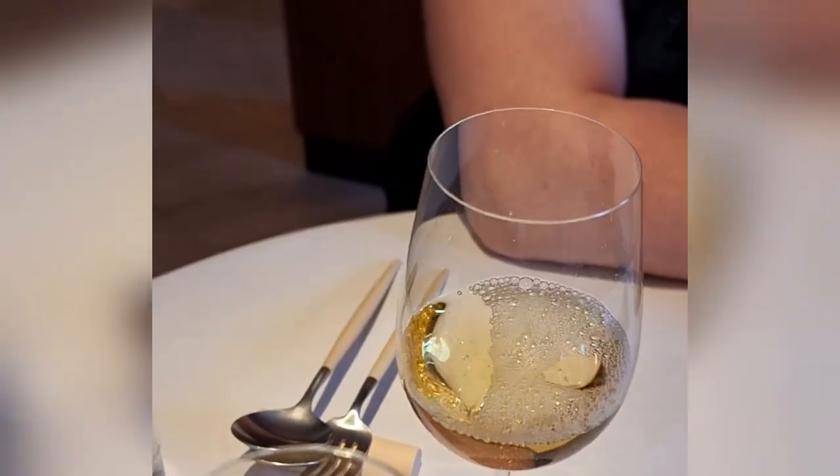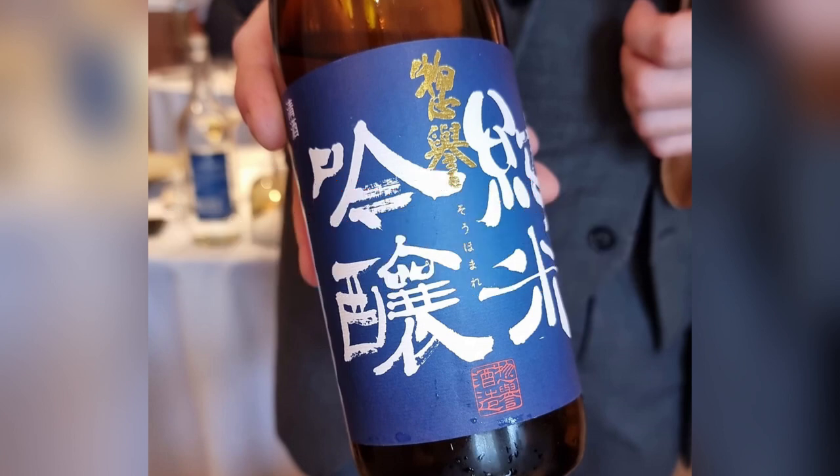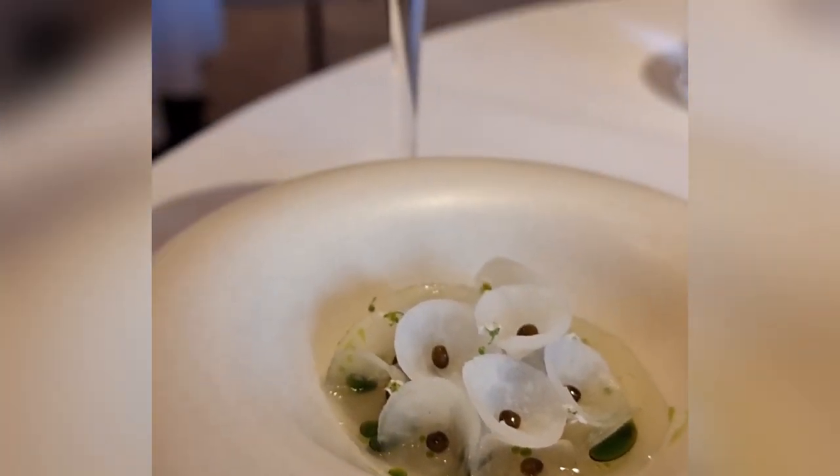Stuart's sommelier presents both our pairings: a soft drink and a wine pairing. The first wine is the Soho Mayor Sake from Japan — clean, clear and silky, with a long mineral finish and very dry. The non-alcoholic pairing was a seedlit martini with samphire, clear, smooth and slightly briny.